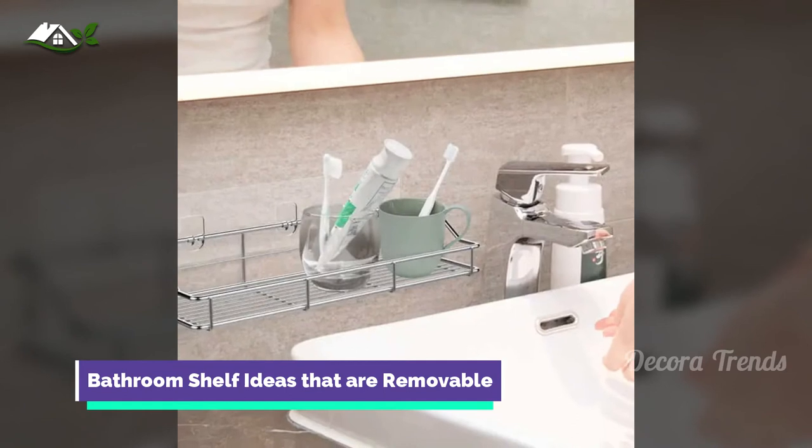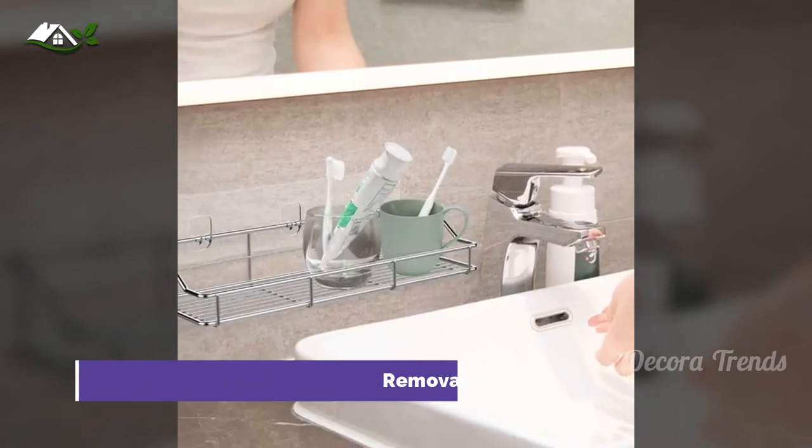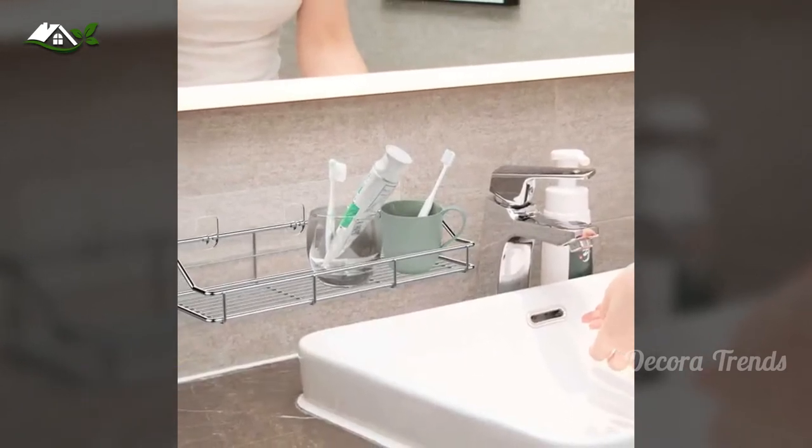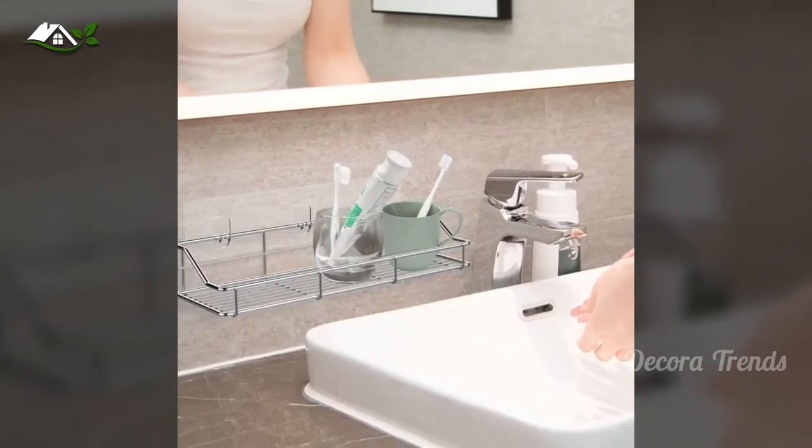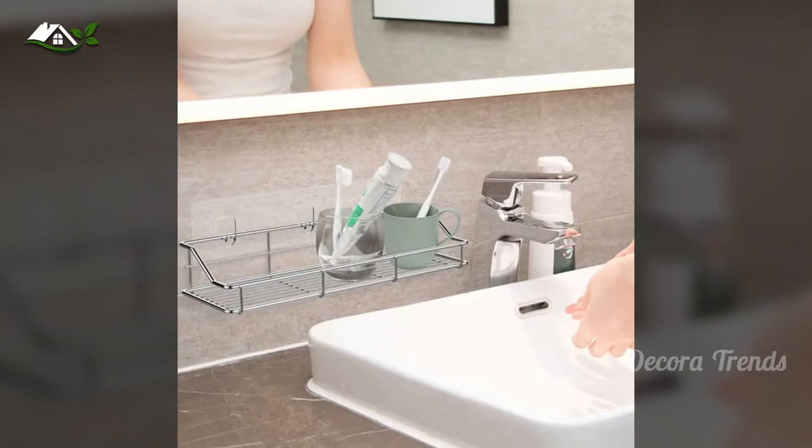Another small space alternative is a wire caddy. You can hang these just about anywhere, including the shower, but right next to your medicine cabinet is a great place to keep your most used toiletries.